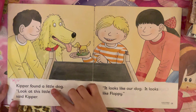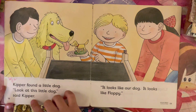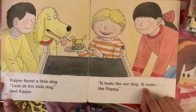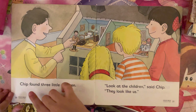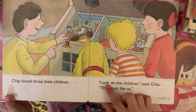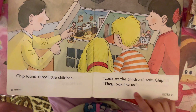Kipper found a little dog. "Look at this little dog," said Kipper. "It looks like our dog. It looks like Floppy." Chip found three little children. "Look at the children," said Chip. "They look like us."